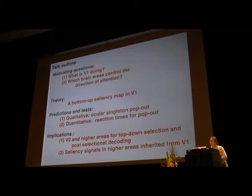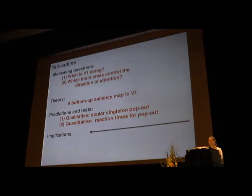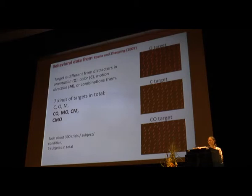Thank you very much for your attention. [Question from audience]: Some of these conjunction searches must have been really hard — are they consistent with bottom-up pop-out? [Answer]: That is true. Conjunction search is harder if you don't have conjunction cells. Even though color-orientation conjunction search is hard, it is not as hard as orientation-orientation conjunction searches, because in V1 there is no single cell tuned to the conjunction of two orientations.